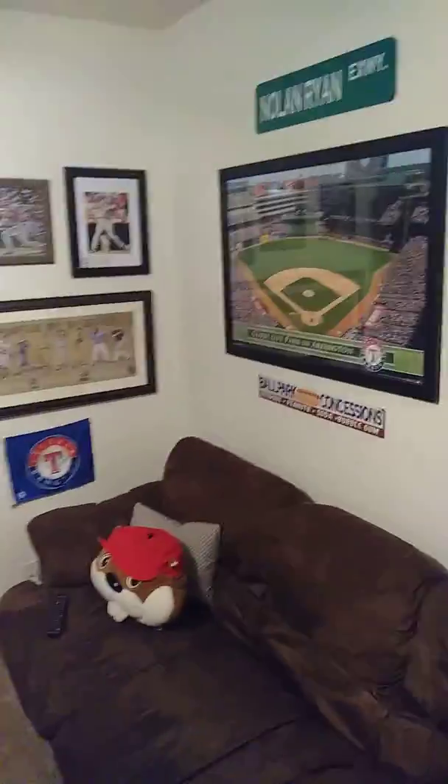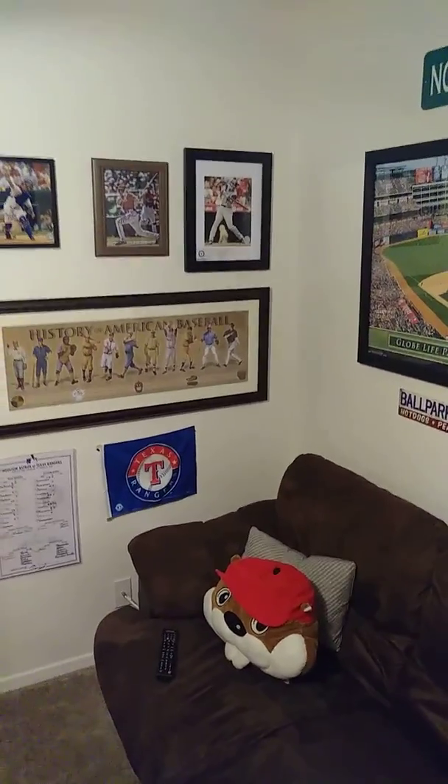I got my hats up here, and my Thomas blanket — because Thomas is my dude — and then some baseball cards, but I'm not gonna go through all those right now, that's for another day. Yeah, that's my man cave, guys. Thanks for watching, and I hope you enjoy the video — like and subscribe.